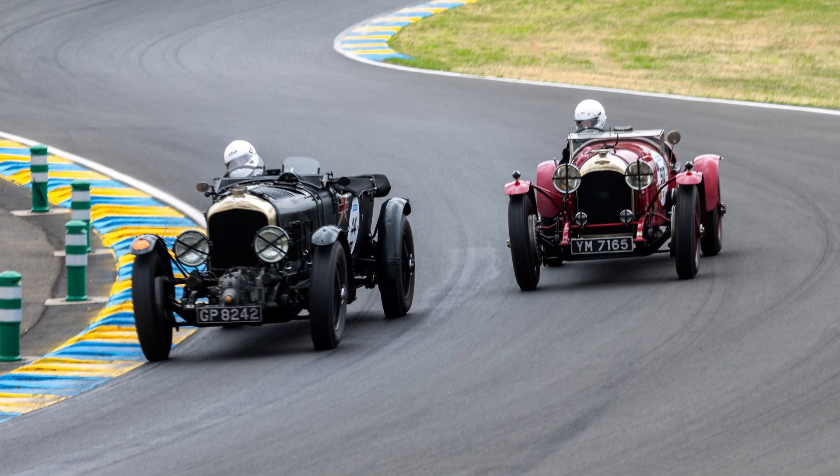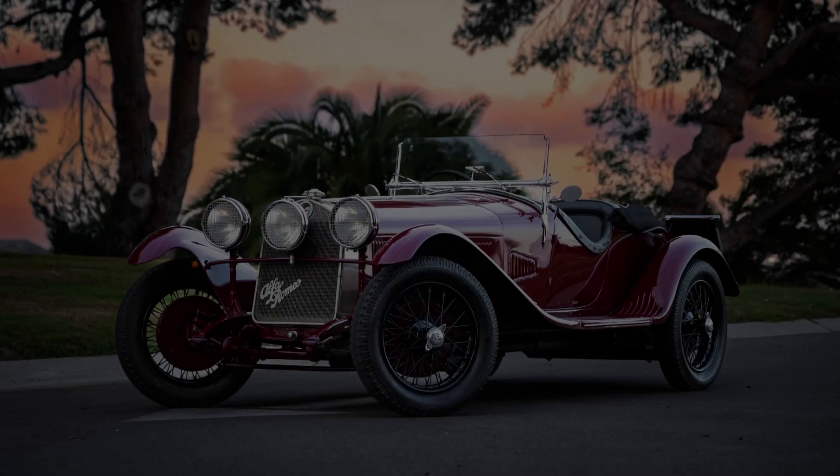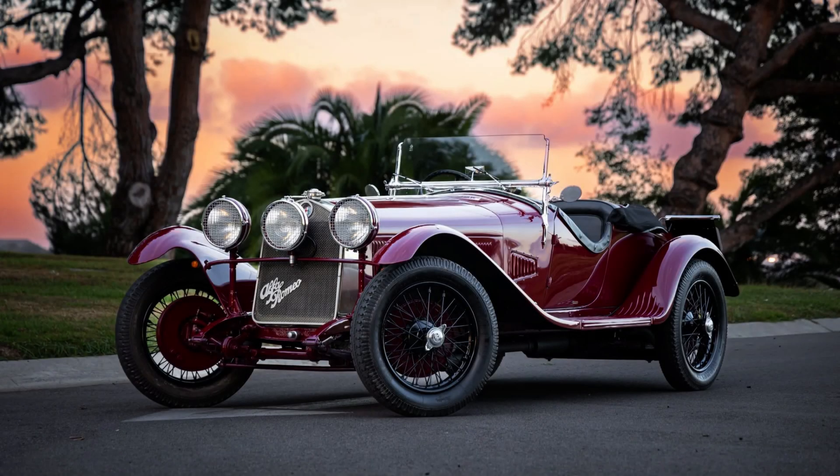1930 saw Birkin finally able to bring his Blower to La Sarthe, fielding two as a semi-private entry alongside a trio of factory Speed 6s. Despite a small 19-car field, it was a field of quality, with entries from Stutz, Talbot, and debut entries from Mercedes-Benz with the supercharged SSK and Alfa Romeo with the supercharged 6C — both private entries, but running factory personnel and with not insignificant backdoor factory support.